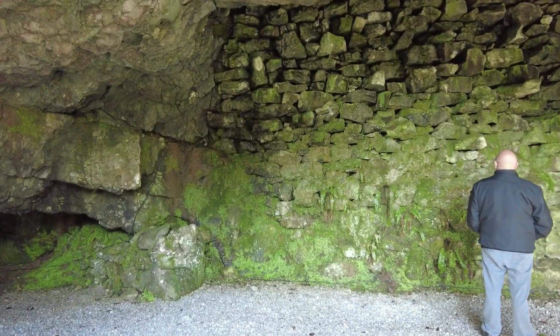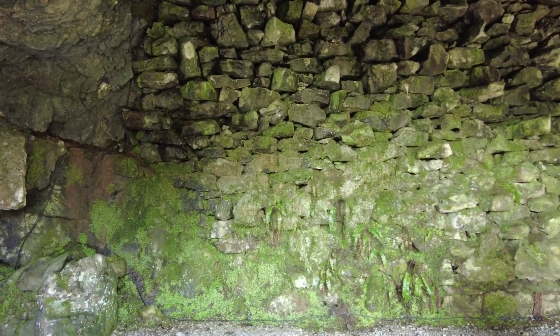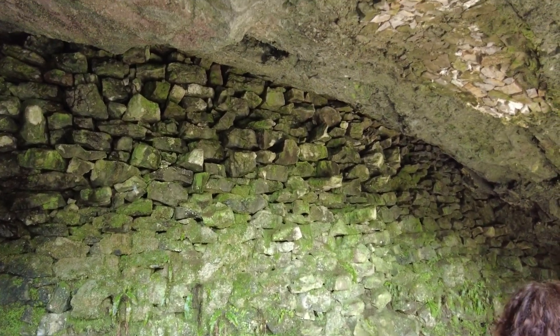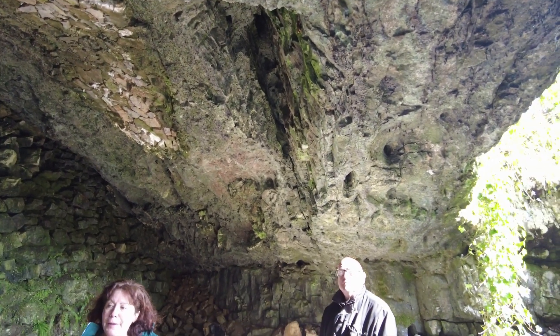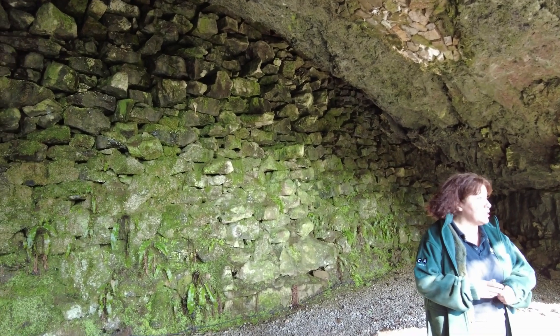My name's Nina, I'm your tour guide. Do take photos and video, whatever — it's fine. Do ask questions and I will answer them. If you need to leave at any point, that's quite all right as well. Now, Poole's Cavern is a two-million-year-old cave.